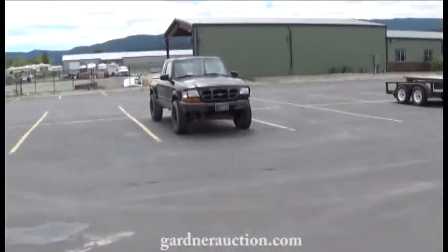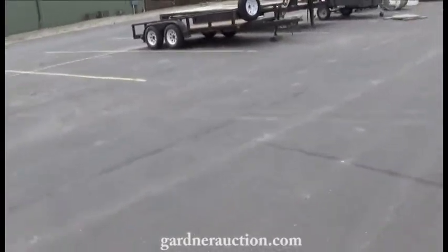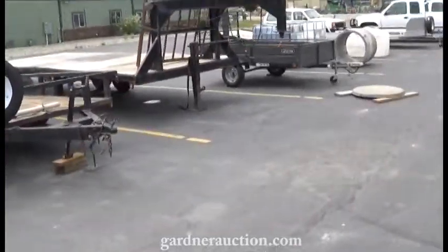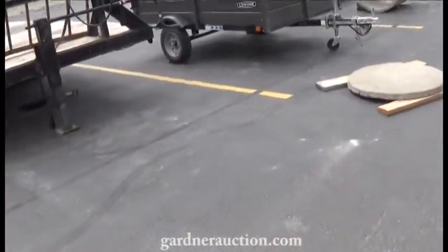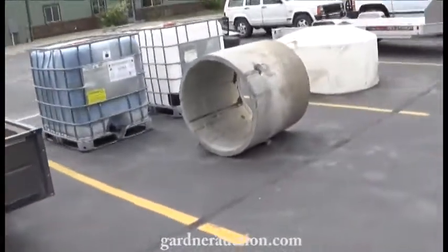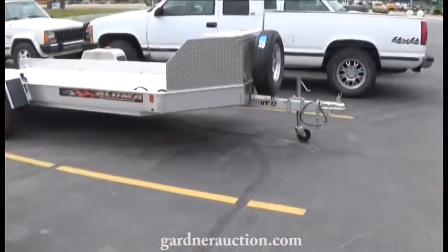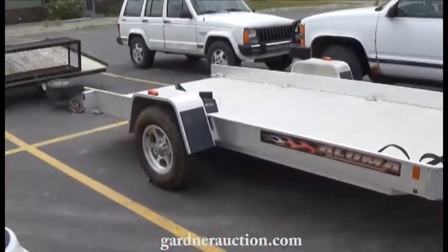This little Ford Ranger is a repo that's coming up. We have a couple trailers over here — a little utility trailer out of the estate, a homemade gooseneck, another nice little utility trailer, some water tanks, another utility trailer, and then a real nice Aluma all-aluminum motorcycle and ATV trailer. That will be on the auction also.